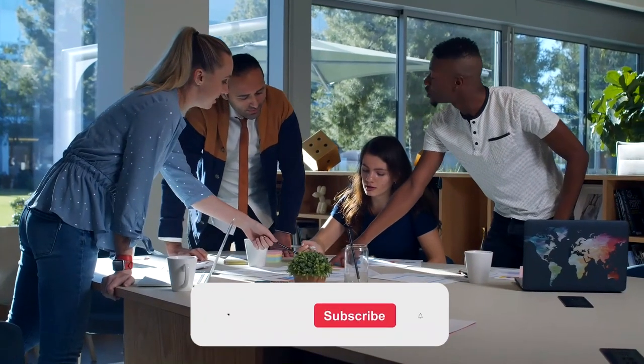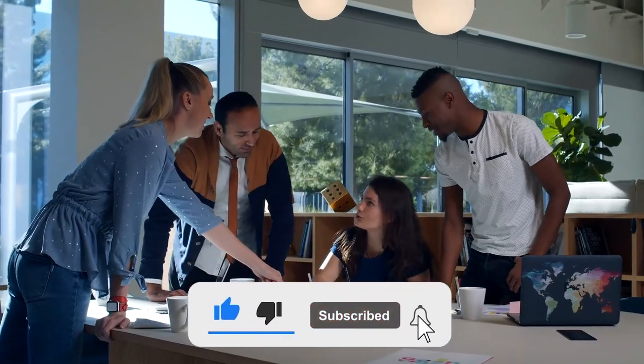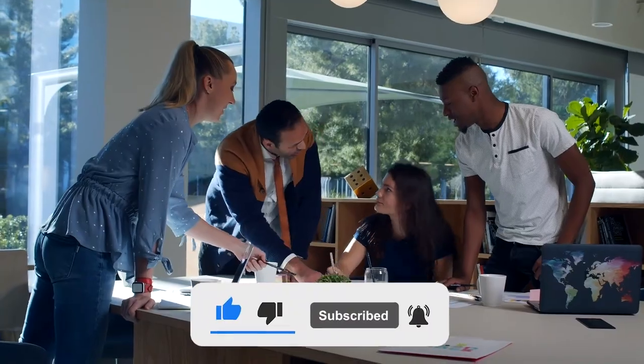That is all for today, and I hope you all enjoyed the video. Please subscribe to our channel and leave your comments on the radioactive Rolex.